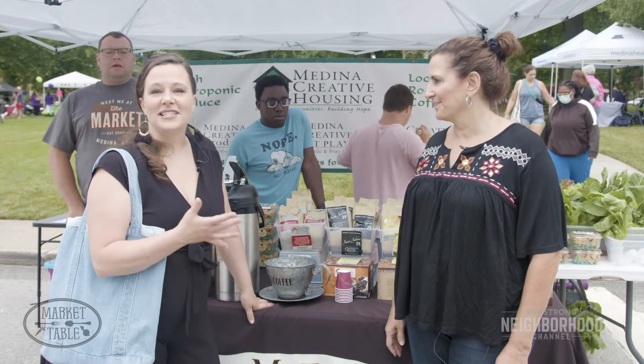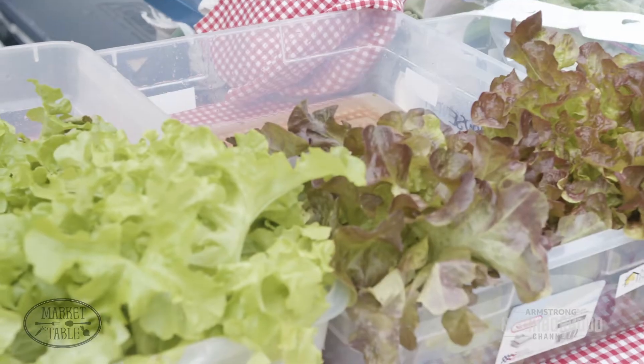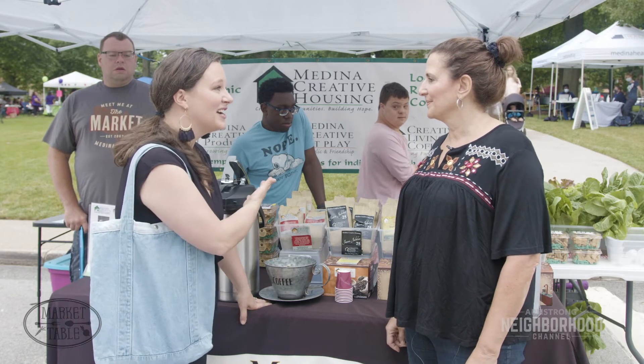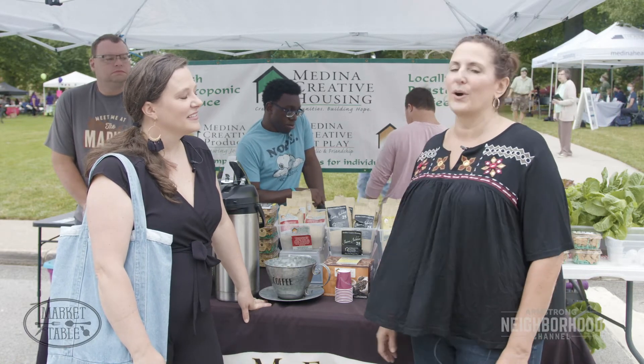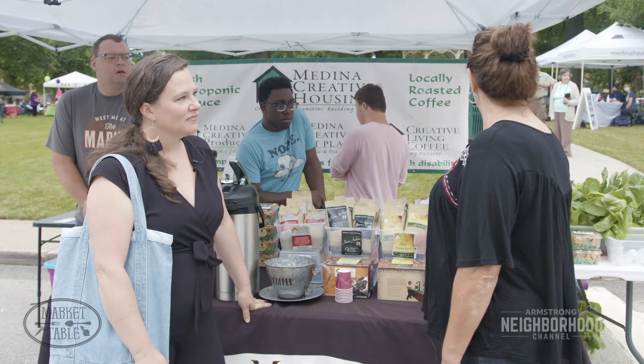We're here with Diane from Medina Creative Housing, which is a non-profit here in Medina, and I am smelling this amazing coffee. This is a wonderful setup you guys have here. You actually have some greens here as well, which is so cool. Tell me a little bit about what you're doing here and introduce us to the people here standing waiting patiently for their moments on camera. Hi, it's my pleasure to introduce you to Medina Creative Housing and to the wonderful people that are part of our 18 different programs. Here we have our coffee roasting, our hydroponic greenhouse, and our Grand Cafe and roastery.